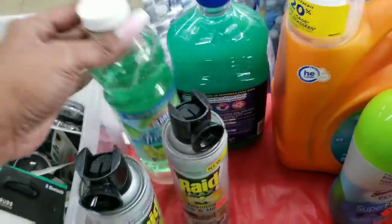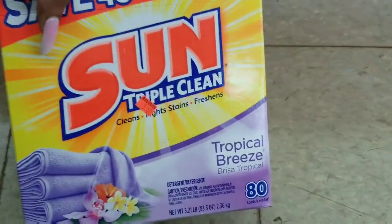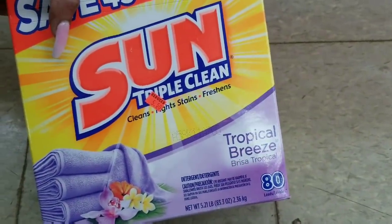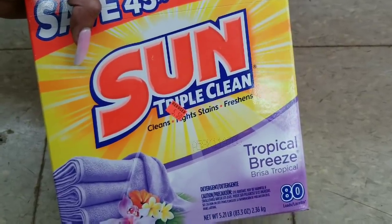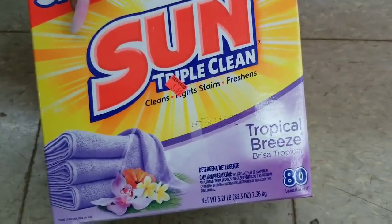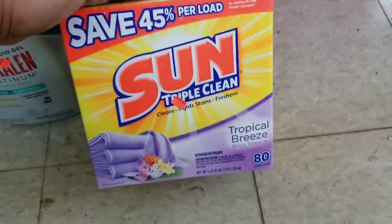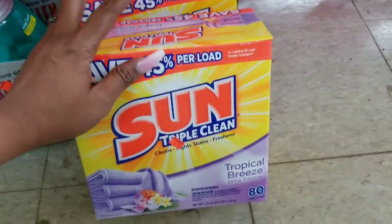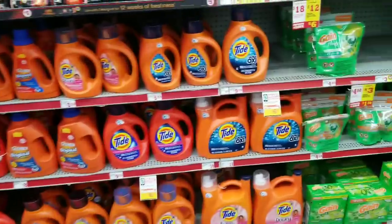Let me see what else they might have down here. We do have this Sun detergent — it is $5.50, it is 50% off, so this is only $2.25, that's a great deal, and I believe there's a dollar off coupon for that. I might grab that for my towels when I do laundry and wash my rugs.